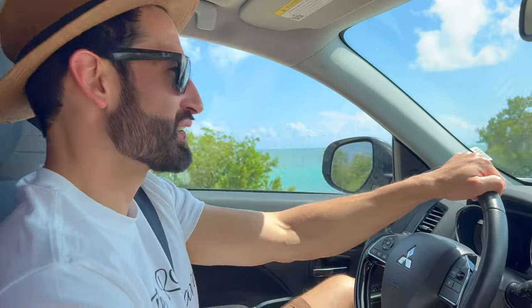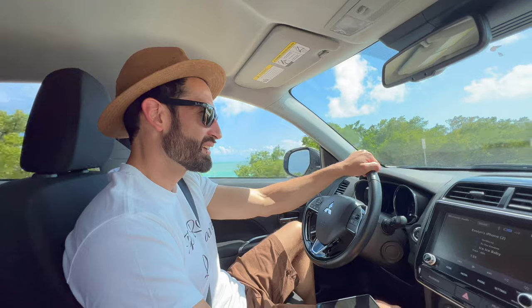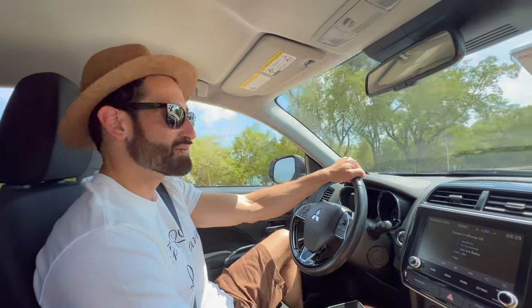What do you think of the Keys so far? Beautiful. I love the water — it looks turquoise and clean. Digging those island vibes for sure.